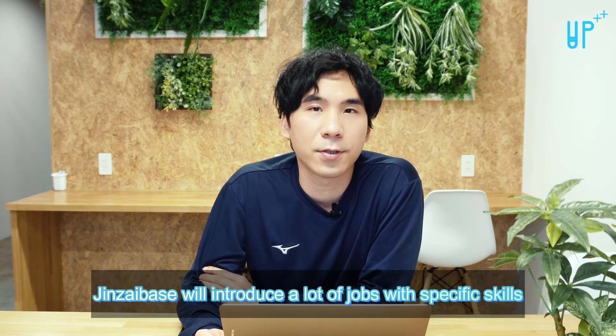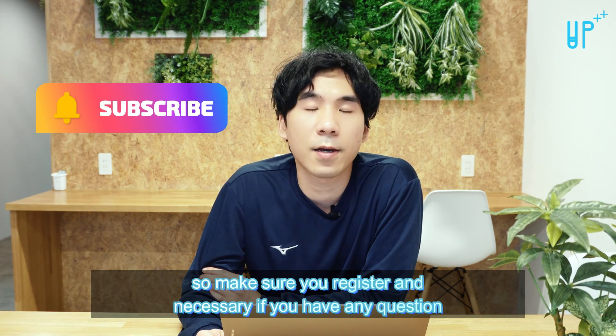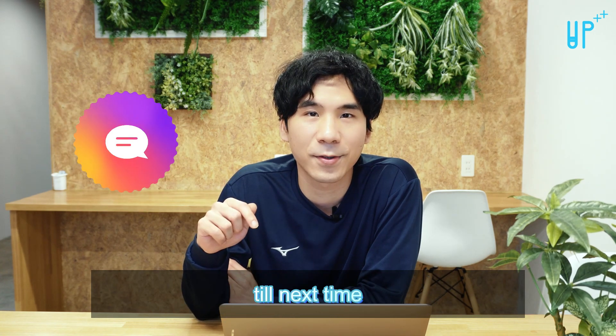Jinzai Base will introduce a lot of jobs with specific skills, so make sure you register. If you have any questions, make sure to leave a comment down below. Till next time!